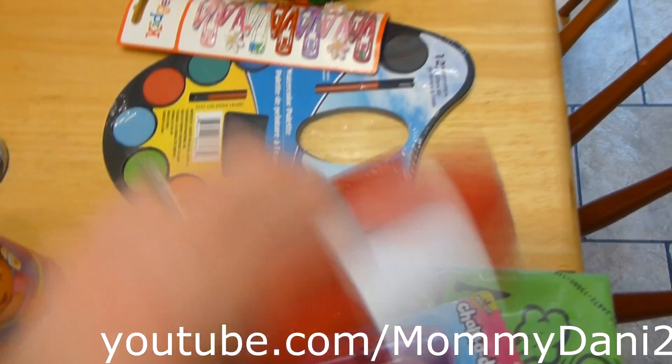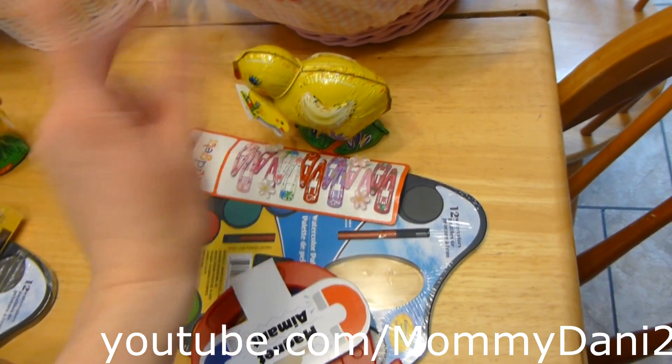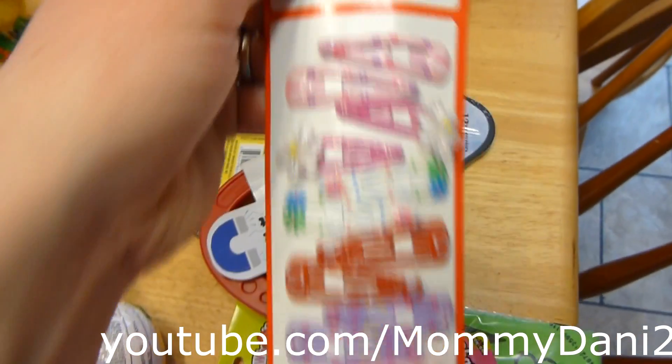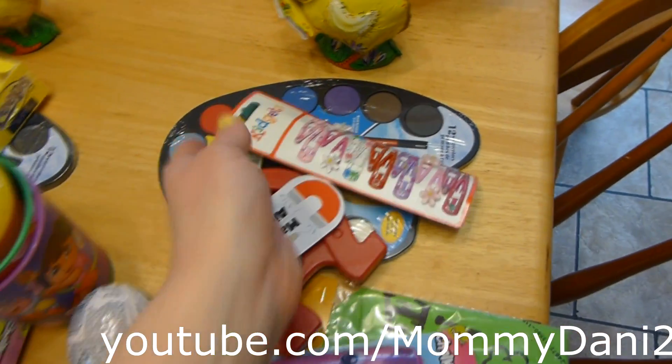The baby also got a whoopee cushion, a Chalkadoos that's a bunny shape, a magnet, paint, and a chocolate chick like Haley's. She also got some little hair clips because she finally has some hair for me to clip back.